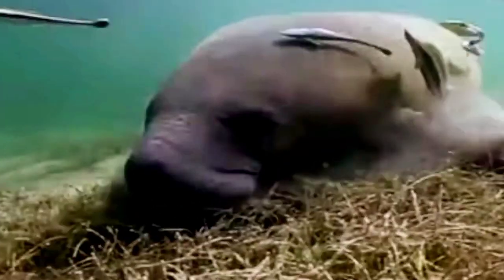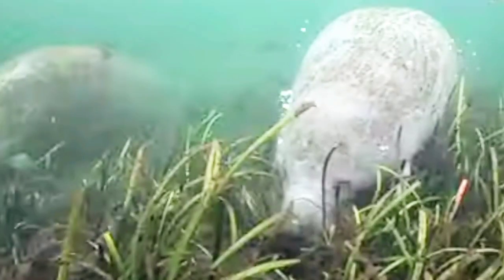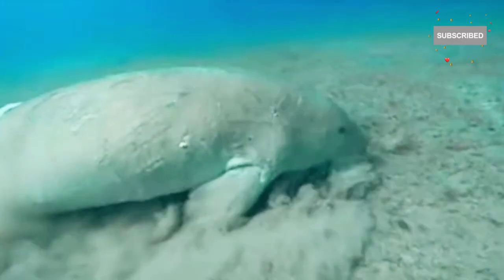Feeding primarily on aquatic vegetation, these herbivores spend their days grazing on a variety of aquatic plants. Their large, flexible lips are perfect for grasping and tearing through plant material, helping them meet their nutritional needs as well as maintain balance in marine and freshwater ecosystems.